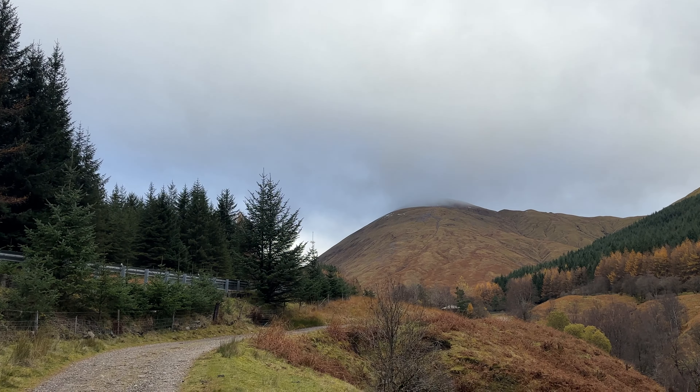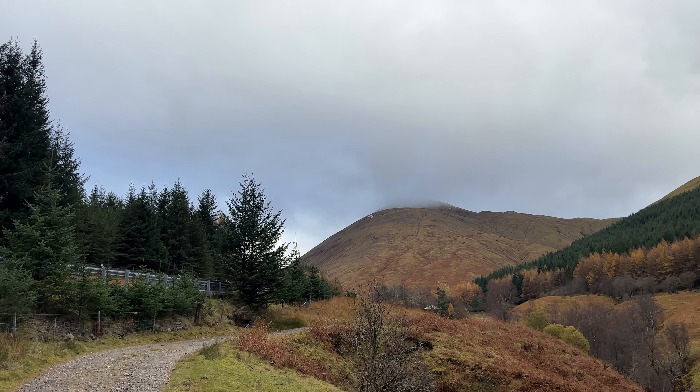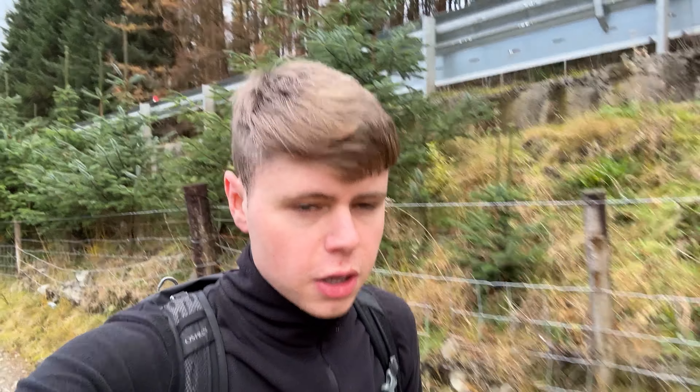That right there is the hill I'm heading up. It was cloud-free about two or three minutes ago, so hopefully the cloud is just passing by. This path I'm following just outside of Tyndrum is part of the West Island Way — it's really well maintained, a gravel track. I'm sure I'll be onto boggy grasslands in about 15 to 20 minutes or so.